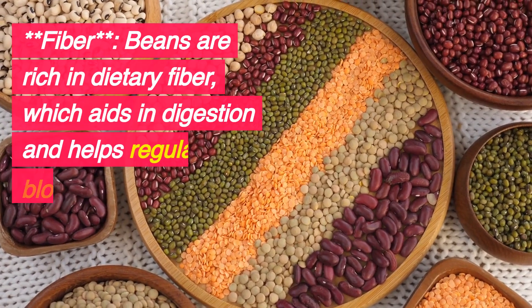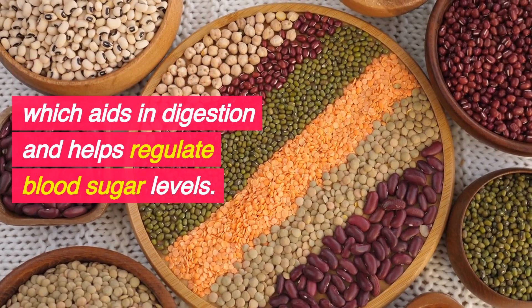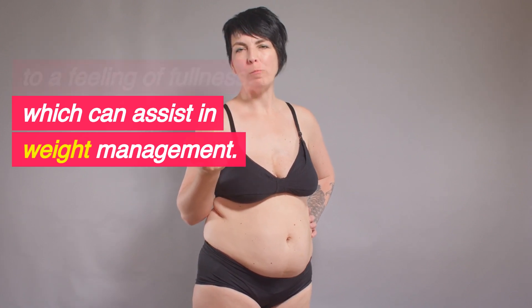Fiber: Beans are rich in dietary fiber, which aids in digestion and helps regulate blood sugar levels. Fiber also contributes to a feeling of fullness, which can assist in weight management.